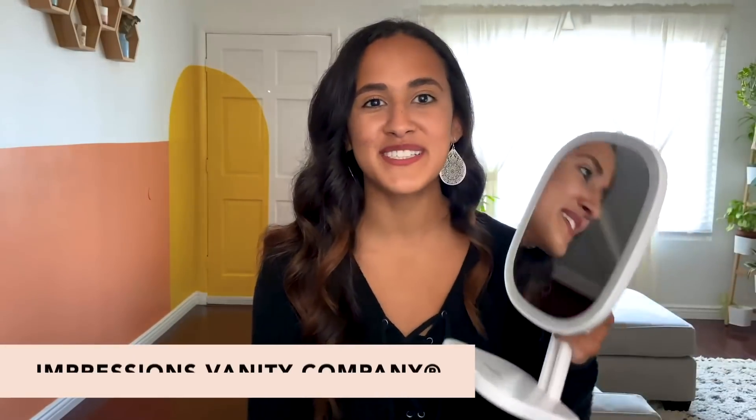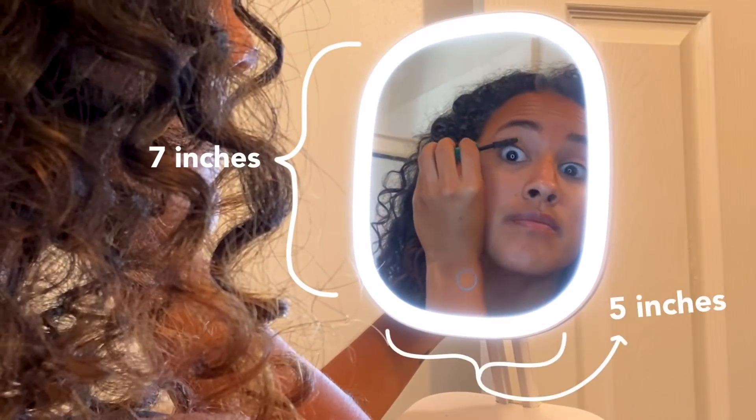Next up we have the Impressions Vanity Company LED vanity mirror. This is actually 7x5, which is the perfect size. It has a bright LED strip light that will make sure you're really illuminated. If you hold it down, the light brightens — it's so cool! It's powered by four triple-A batteries or it comes with a USB port. It also comes with a detachable base which you can take off and on, making it easy to put in your luggage or purse.